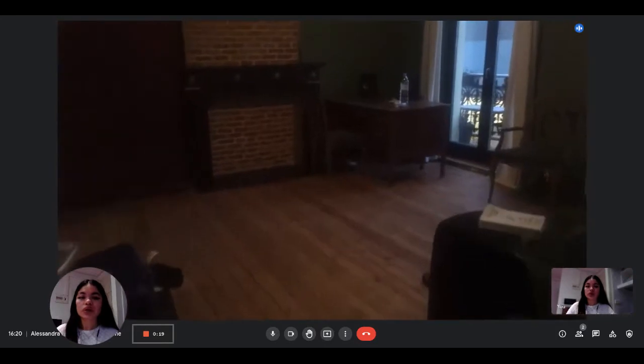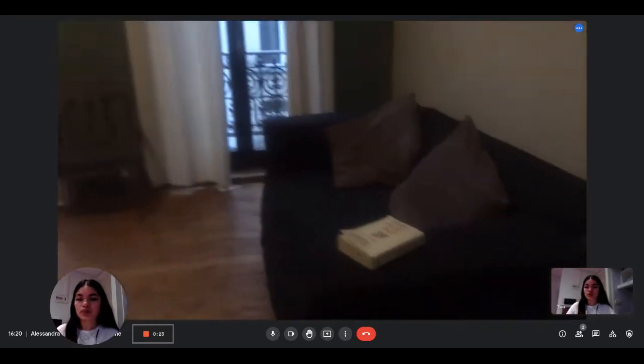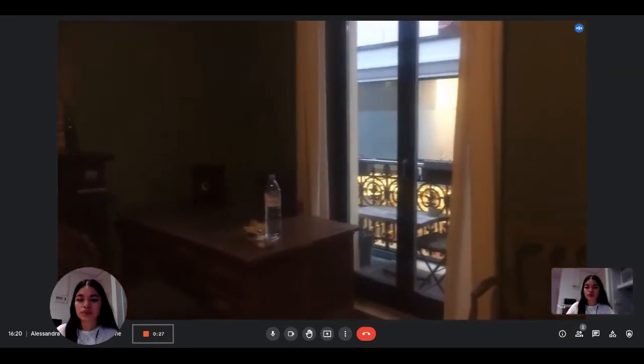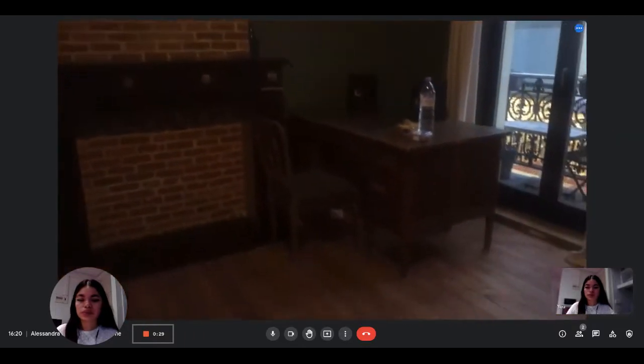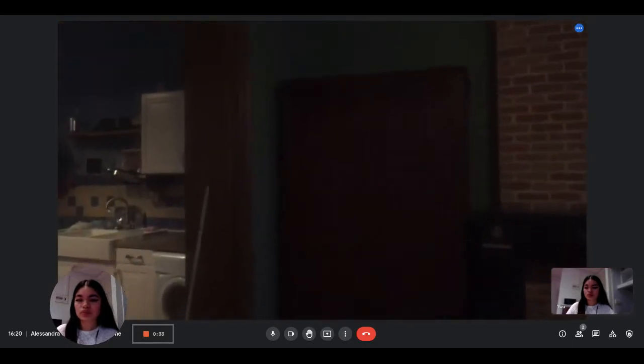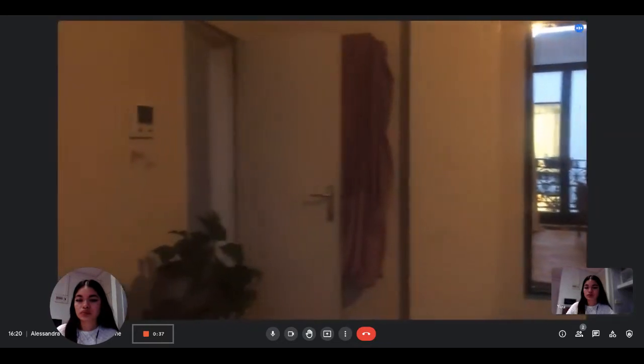This is the entrance. Here is the living room with a balcony in a very quiet small street of the city centre. Desk, chimney, old cupboard, and the entrance is there.